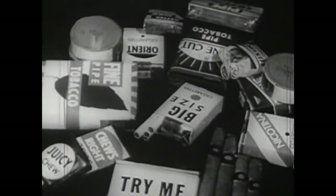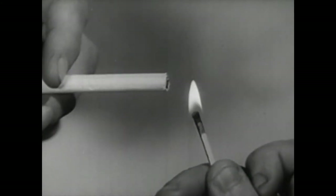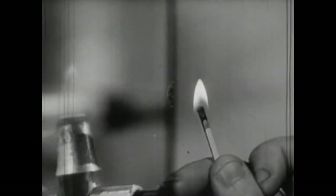This then is an example of a product that represents one of America's largest farm crops and one of the most controversial consumer articles. What does this product contain, and how does it affect those who use it?